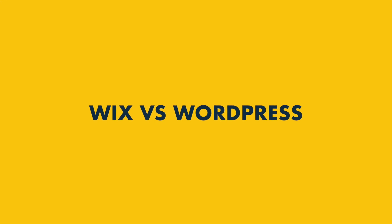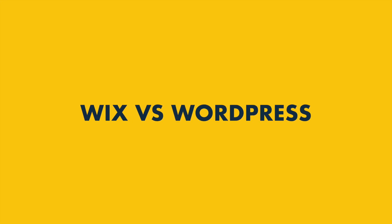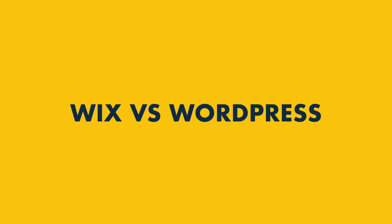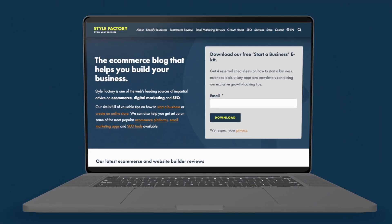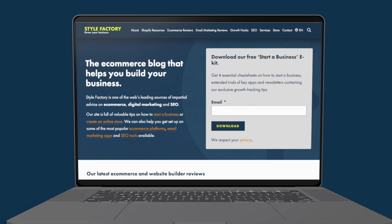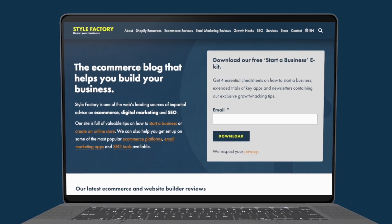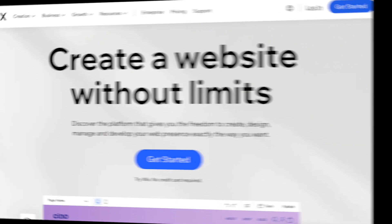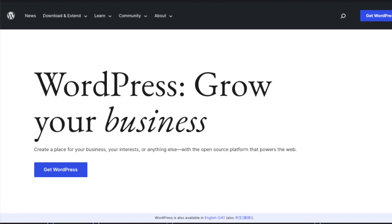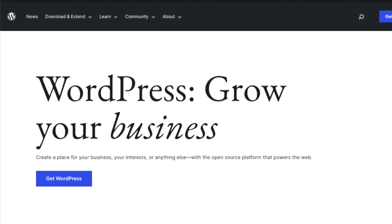Wix or WordPress? Which of these two platforms is better for your website design project? I'm Matt Walsh from StyleFactory, the go-to site for e-commerce and web design advice, and today I'm going to help you answer that Wix versus WordPress question. I'll walk you through the key pros and cons of both tools in a friendly, jargon-free way and highlight some key alternative platforms too. Stay tuned to the end of the video and you'll get a much clearer idea of which of these website building solutions is right for you.